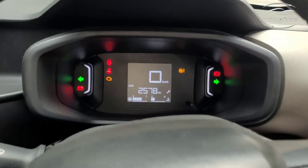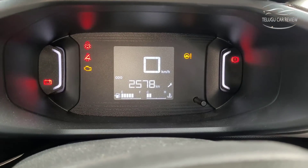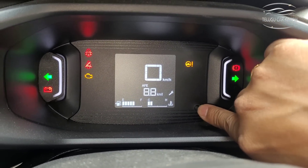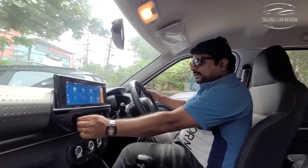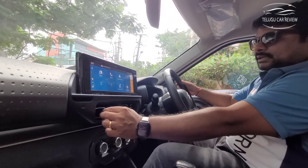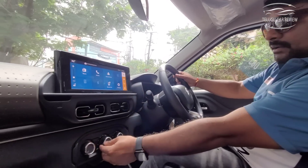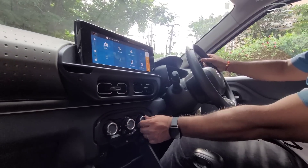The instrument cluster is well-designed. The dashboard area has very different and distinctive features. This car has a manual AC with a cooling function, fan speed control, and mode adjustment.